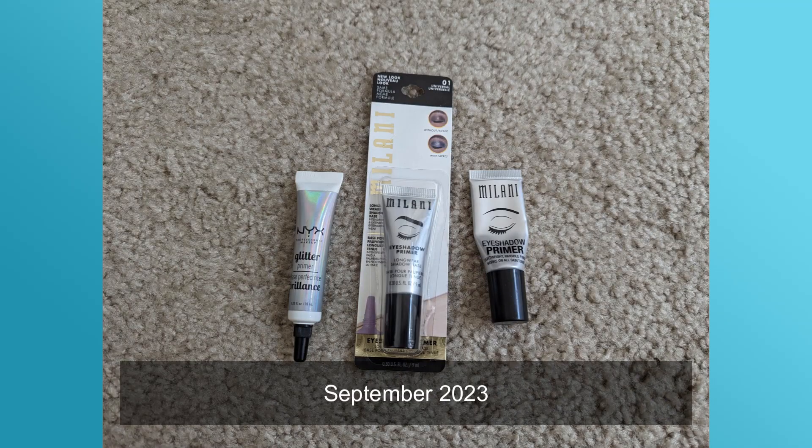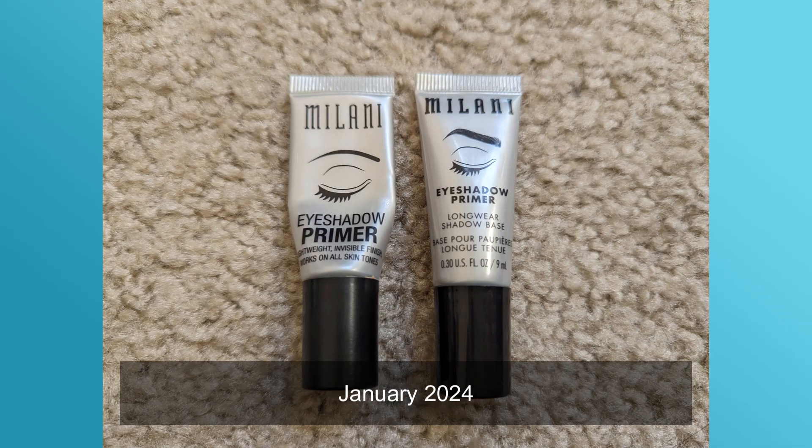Starting with eye primers — I'm putting pictures over my face for each category. I previously had three and now I currently have two. I decluttered a glitter glue eyeshadow primer because it was a few years old and I was uncomfortable using something that old. I always keep around two eye primers: one that's open and one as a backup.